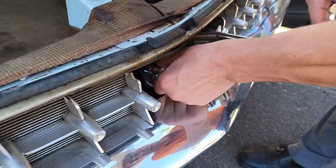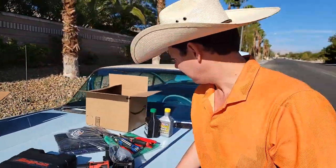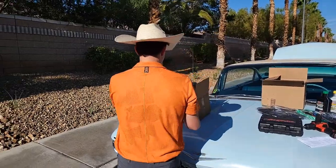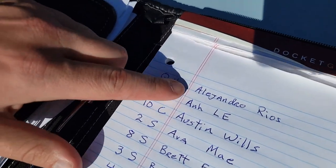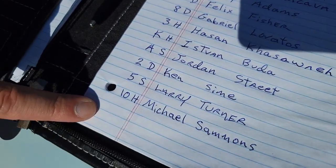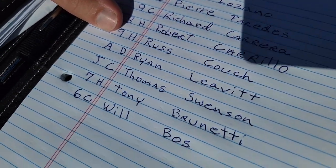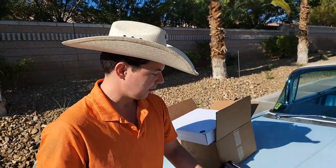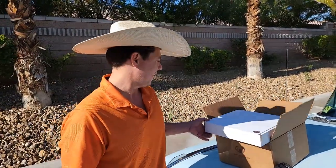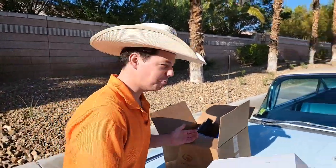Now it's time to get into the giveaway. So we're headed back up and we're going to start out with our booklet — this is all our names, all our contestants, going all the way down. All these people here have all left comments or they've been a customer of mine, sharing the channel — I appreciate everybody. Because without you, we wouldn't have what's inside this book.